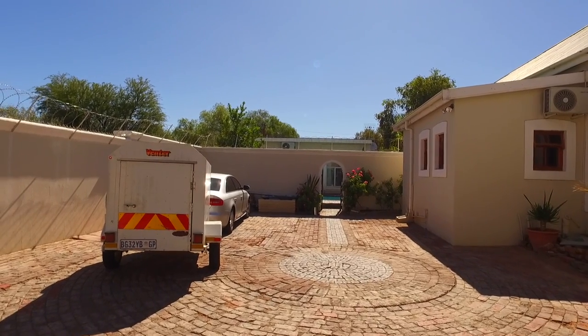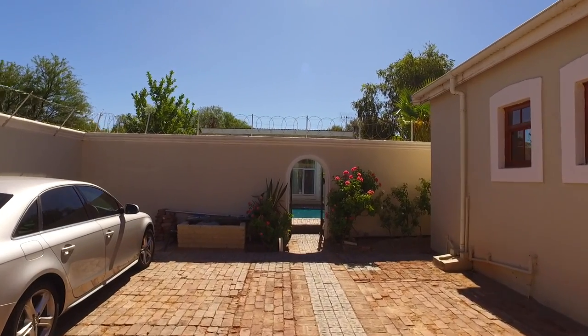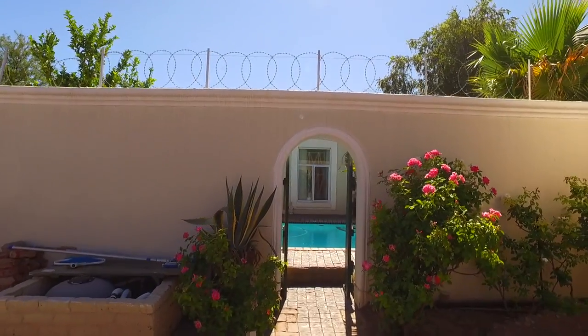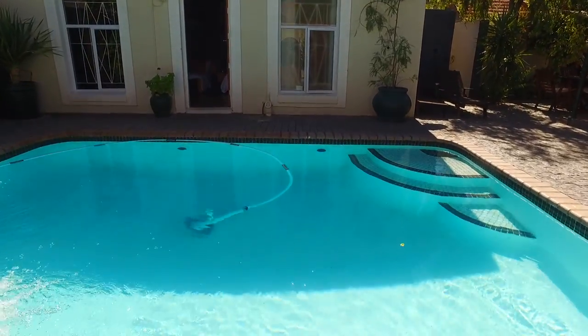Welcome to the Three Chimneys Guesthouse, quite a quaint little place on the main street in Beaufort West. Beautiful, nice hot and sunny, and a beautiful pool.